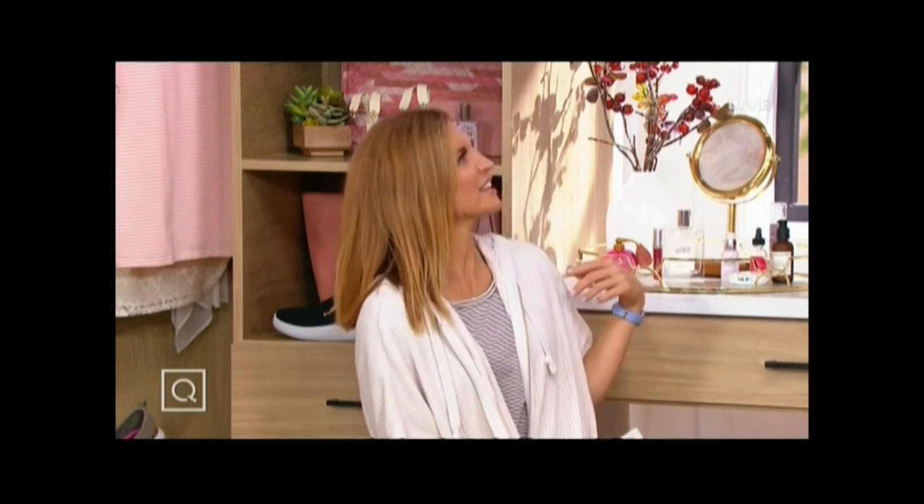It was pitch dark on the usual set, so we're changing up sets today. It's actually really pretty back here — Terry gets to have this set for Deals on the Daily all the time.